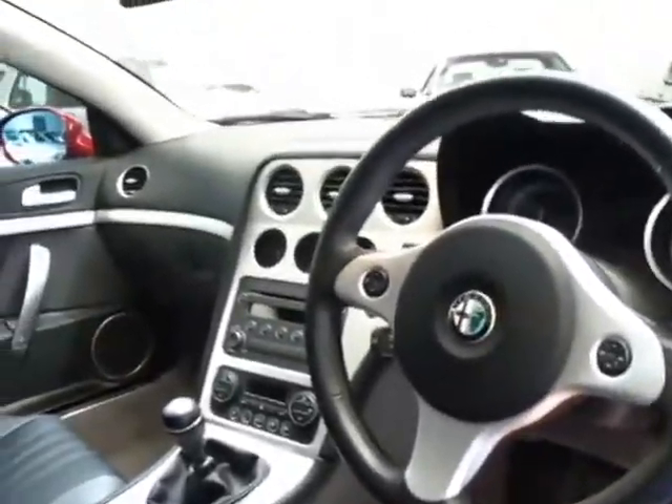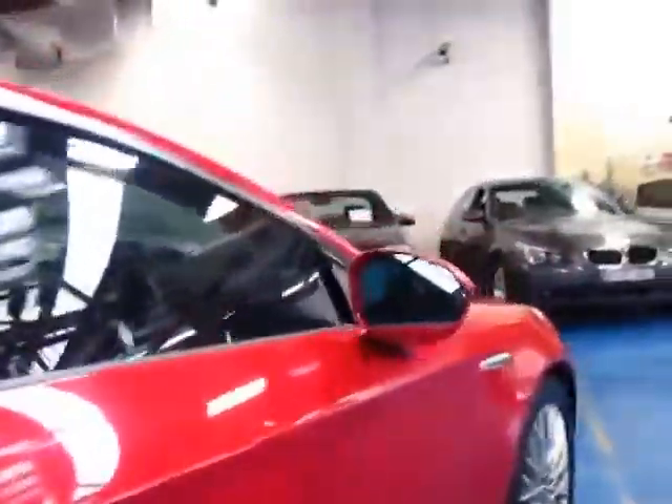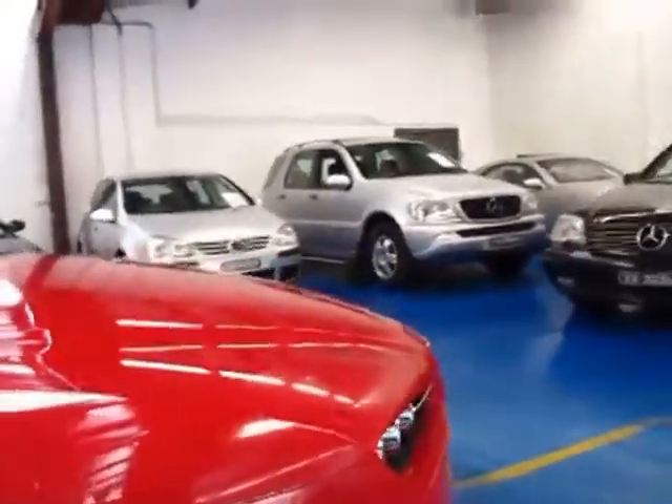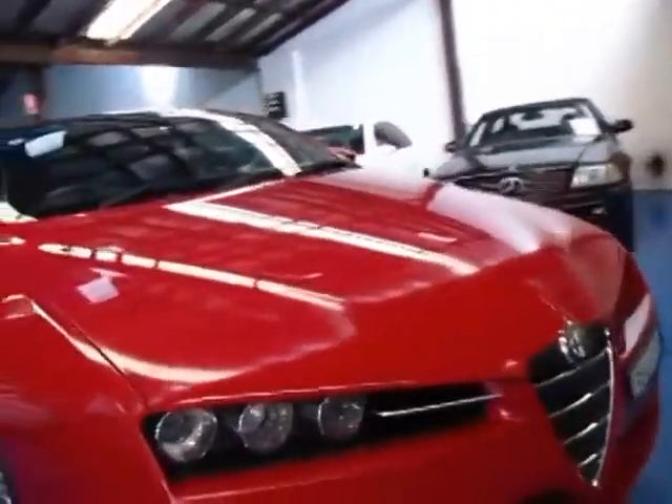So if you're looking for a Brera, please come and have a look at this one and take it for a drive. I have driven it at length and it drives beautifully. I can't see any marks whatsoever on the exterior either — it just seems to be in very, very good condition.